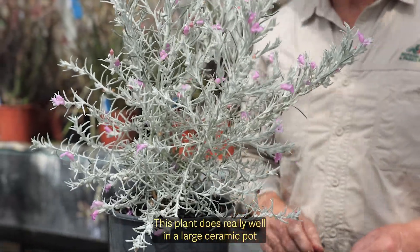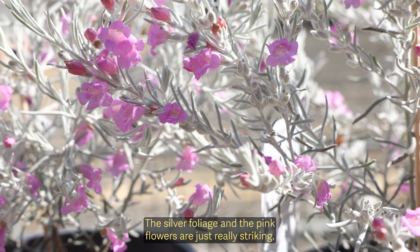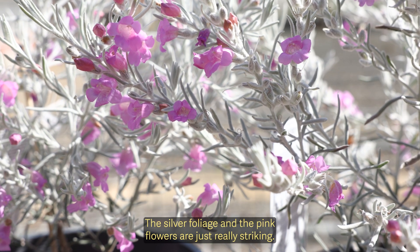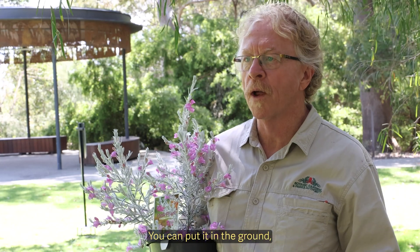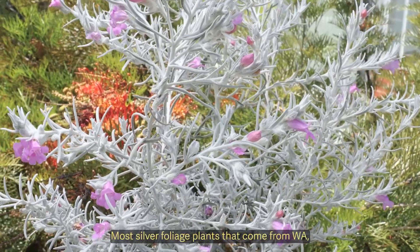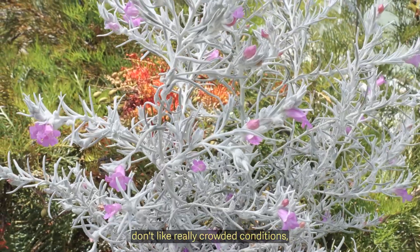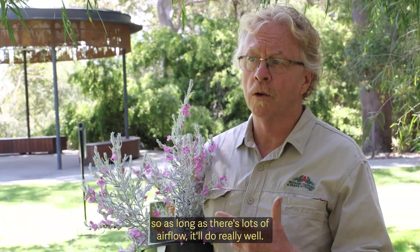This plant does really well in a large ceramic pot and it looks really good as well — the silver foliage and the pink flowers are just really striking. You can put it in the ground as long as it's in a place where it gets a lot of airflow. Most silver foliage plants from WA don't like really crowded conditions, so as long as there's lots of airflow it'll do really well.